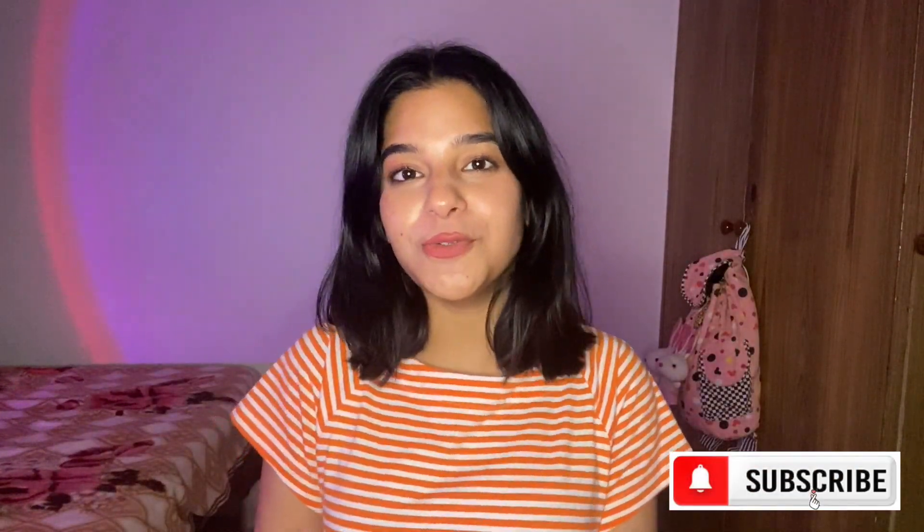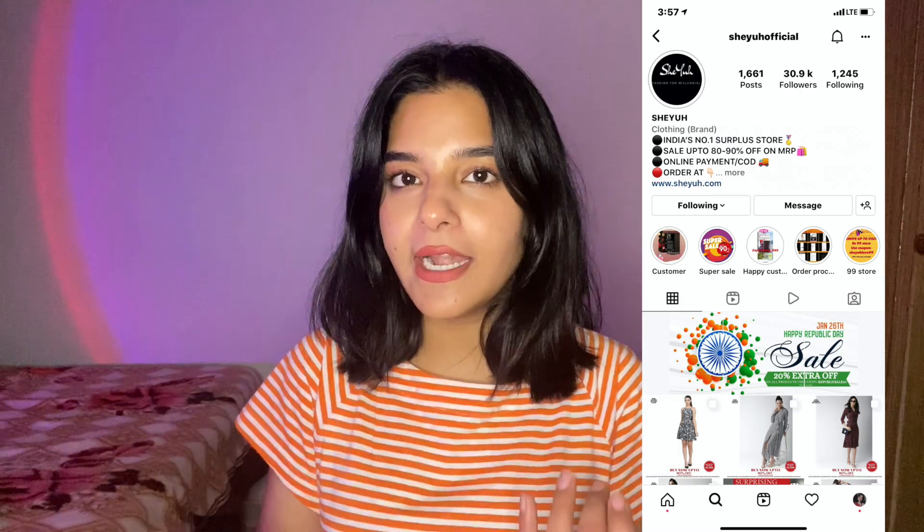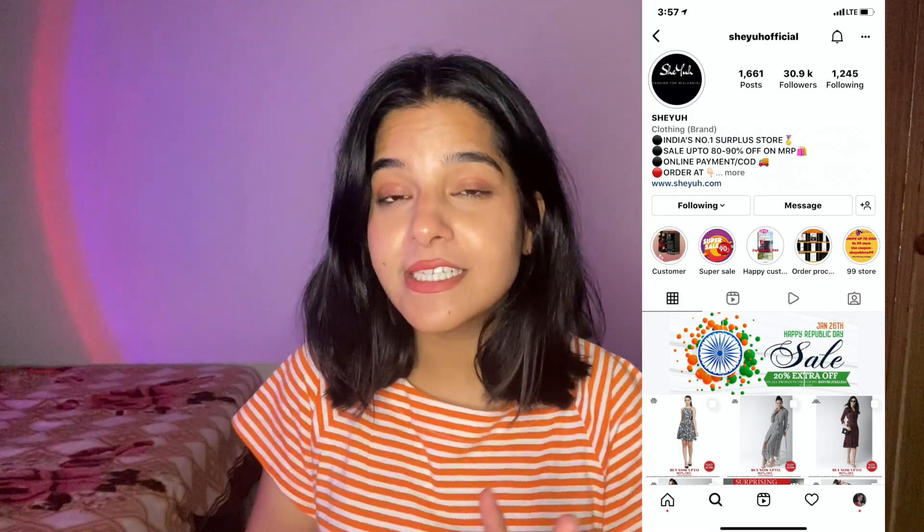Hey everyone, welcome back to another video. This is a haul video from a brand called Shayu. This brand has an Instagram page and a website where you can order dresses. The same dresses available on Myntra and Nykaa for ₹2700 or ₹1500 are available here for only ₹350-400 — like 80 to 90 percent discount. The quality and brand are the same, so why spend so much more elsewhere?